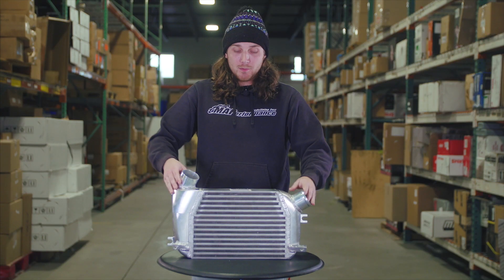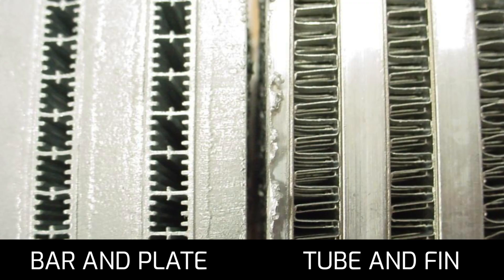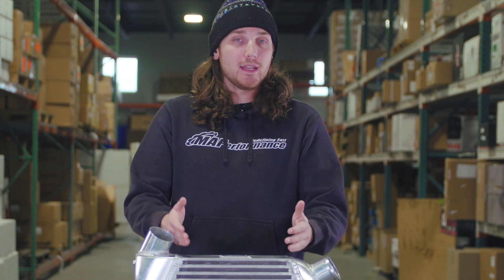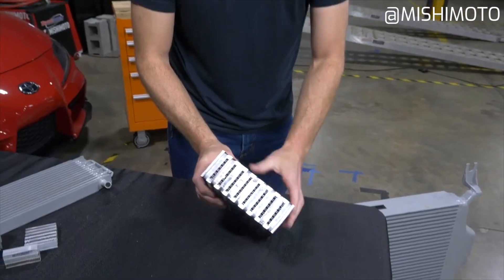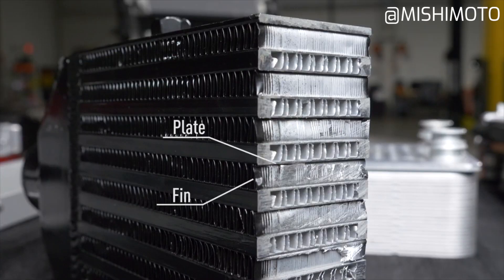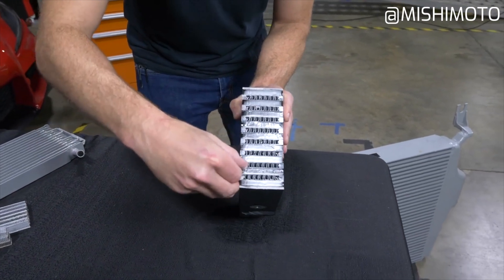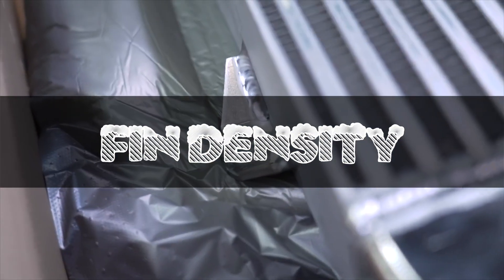Now that you've correctly sized the intercooler and the inlet and outlet, it's time to look at the different core designs. There are two main designs on the market: the first is the tube-and-fin design, which is what you find on most OEM applications. The other design — like what we see here on most aftermarket setups — is the bar-and-plate design. This is much more efficient at keeping the air cool as it passes through, with the only downside being it's a bit more expensive to manufacture.